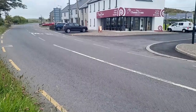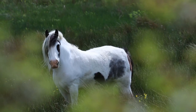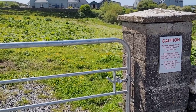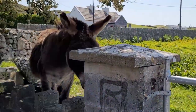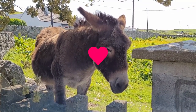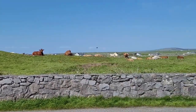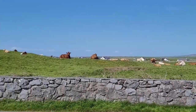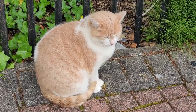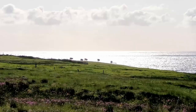If you like animals, Doolin is definitely a great destination for you. Here is a compilation of all the beautiful animals I saw: horses, many cats, donkeys of course, many cows, a Lisdoonvarna cat, and I like to call these ones the western cows.